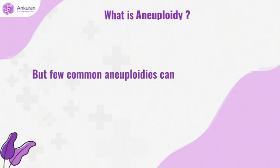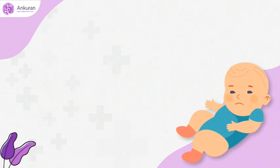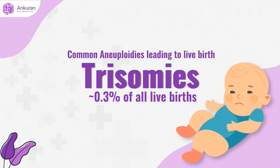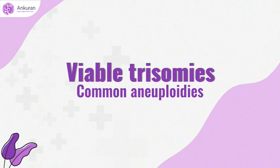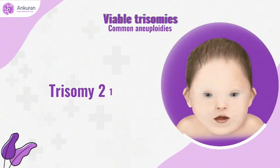But few common aneuploidies can lead to live birth, which are known as trisomies, contributing to almost 0.3% of all live births. These viable trisomies, also called common aneuploidies, include trisomy 21.